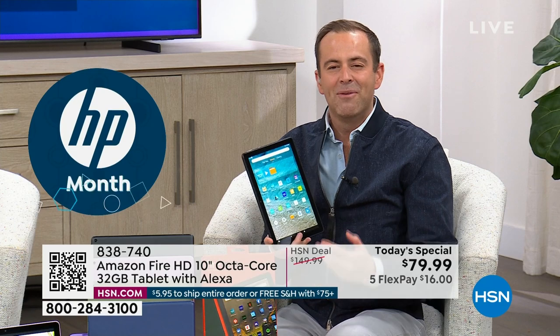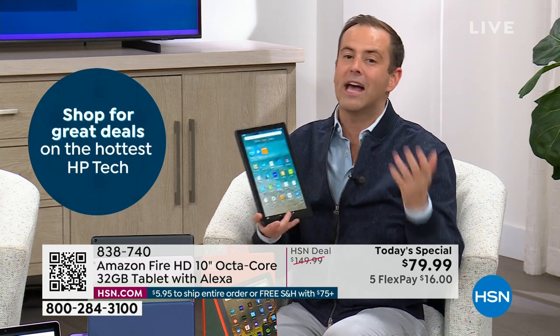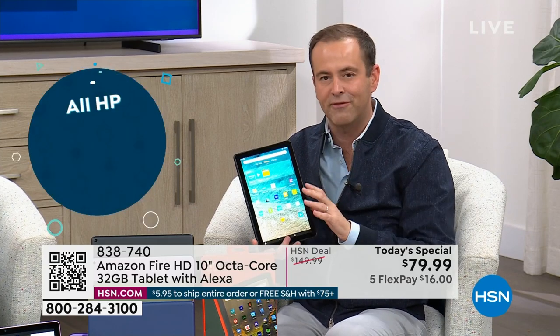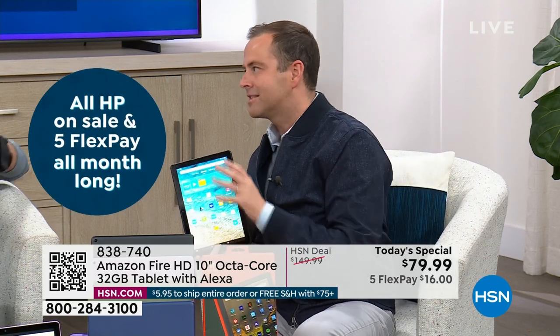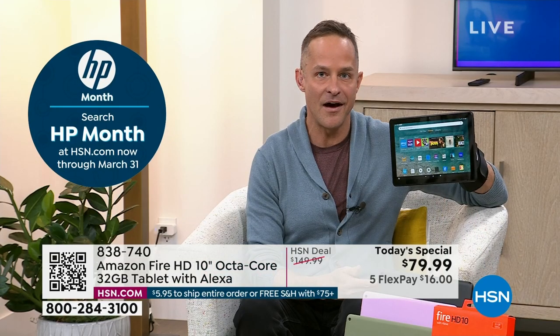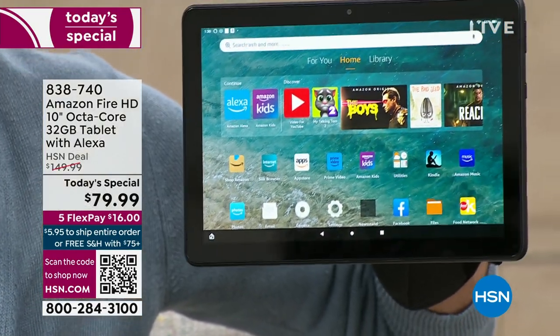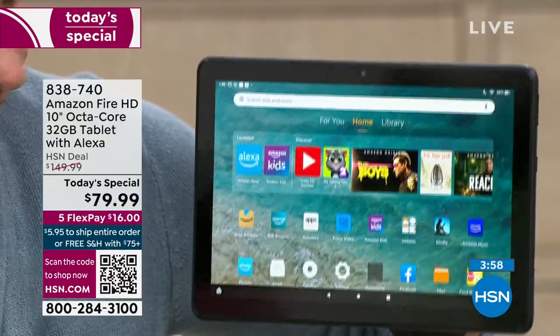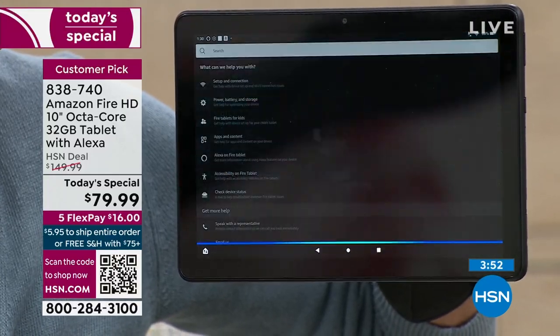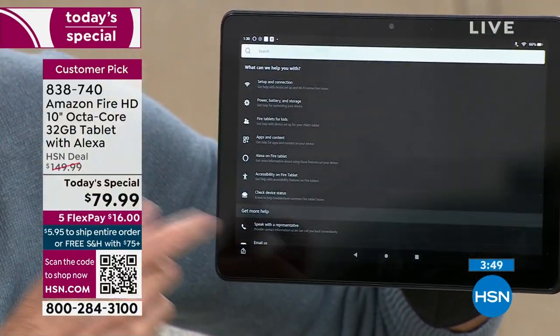When you turn this on, one of the great things about an Amazon product is that pressing the on button takes you right through setup — very loosely. The most user-friendly product. Children love Amazon Fire tablets; grown-ups love them too. You don't need to be a tech expert. I just say 'Alexa, open Help' and here's Help, and from there I can go right into settings.